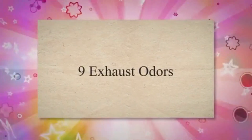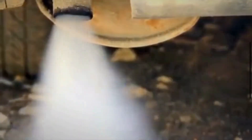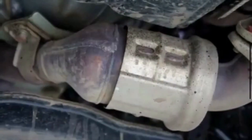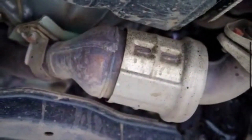9. Exhaust Odors. If a vacuum leak affects the exhaust gas recirculation (EGR) system, unburned fuel and exhaust gases might mix in a way that produces unusual exhaust odors. Incomplete combustion due to the vacuum leak can also lead to a burnt smell.